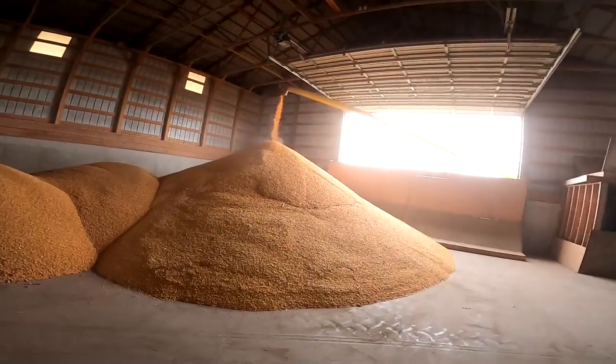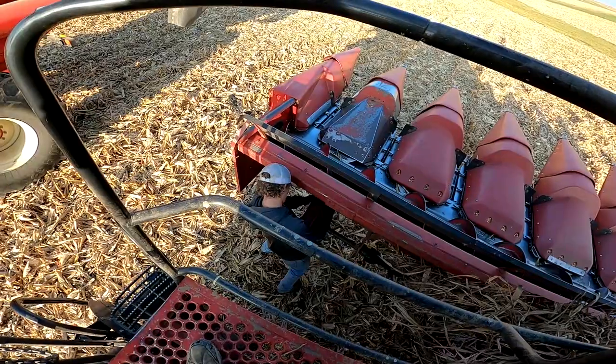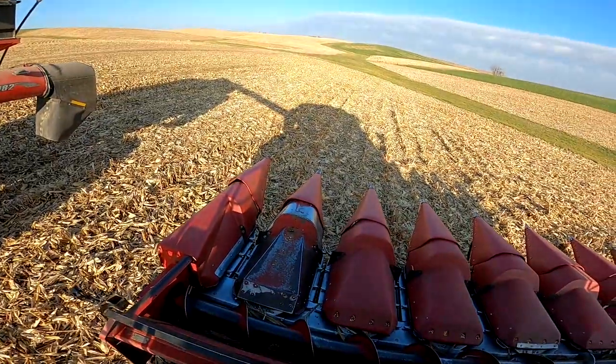Just dump it in a pile. This pile we're gonna keep dumping right here. Curtis says we're ready to go. We're gonna pick some corn today.